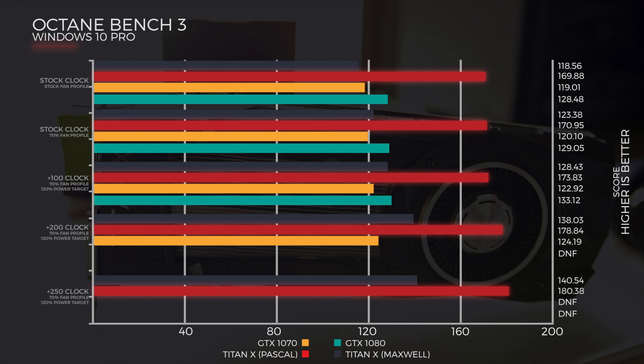Using stock clocks with EVGA Precision to ramp up the fans to 70%, we saw the Titan Maxwell do it at 123.38, the Pascal doing it at 170.95, the 1070 doing it at 120.10, and the 1080 doing it at 129.05. Here we saw the Maxwell have a larger increase.